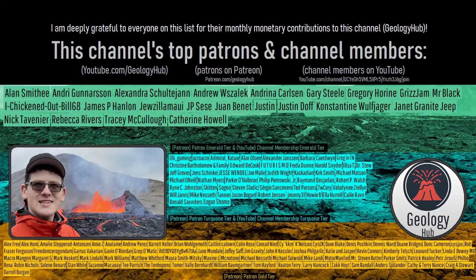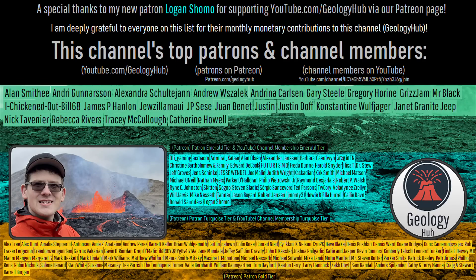Thanks for watching! As a final note, I would like to thank my new patron Logan Shomu for supporting this channel.